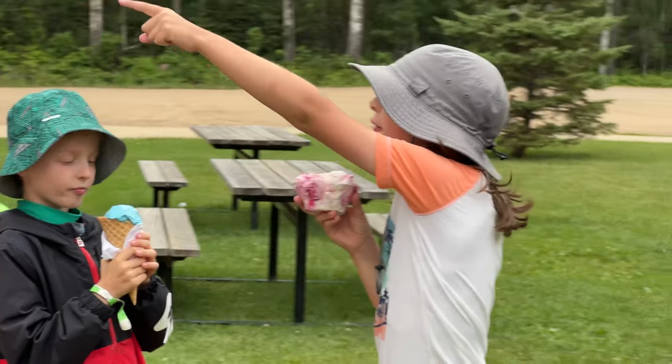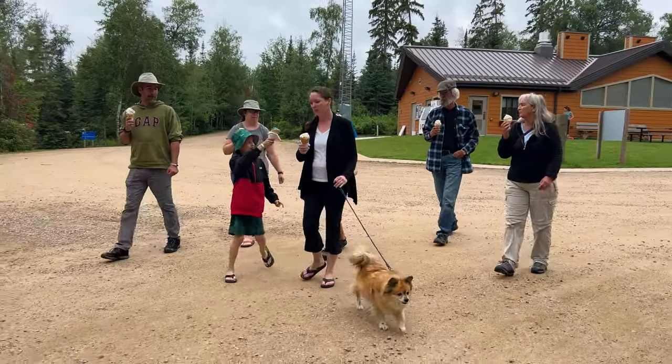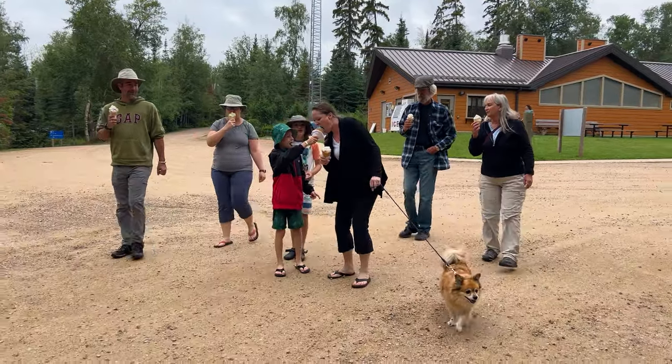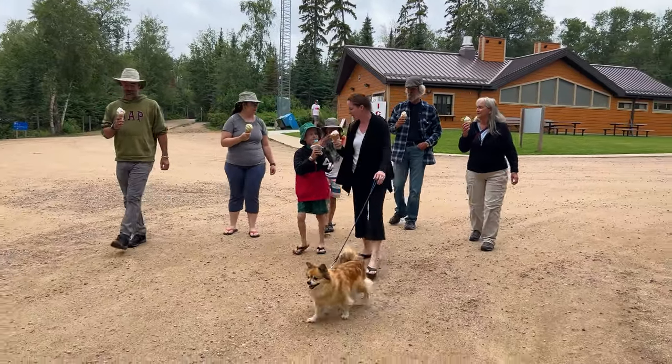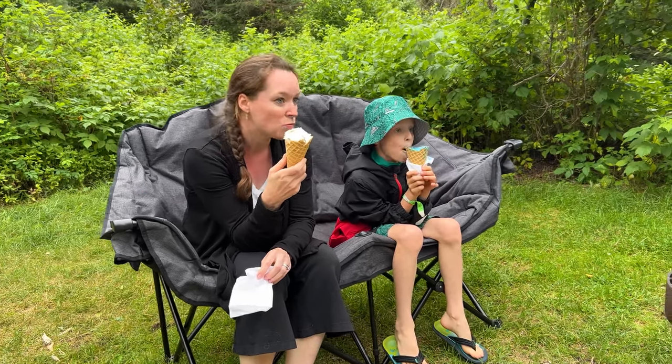Afterwards we visited the island store for some ice cream to cool down, and none of us left disappointed. They had about 20 unique flavors to choose from and our one-scoop cones looked more like three and a half scoops. I would definitely recommend the key lime pie flavor — and bring your appetite.